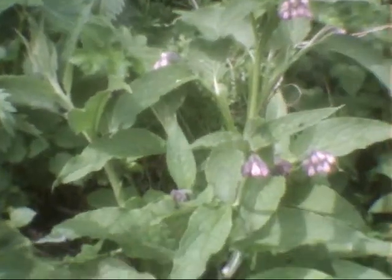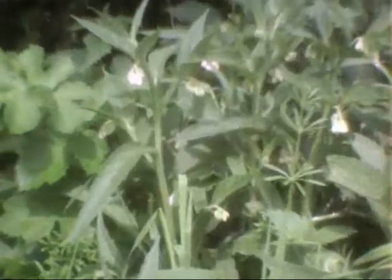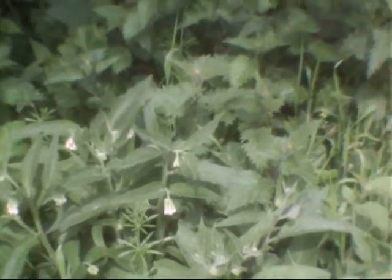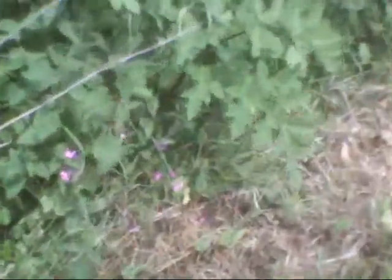This is comfrey — and that's a pink one. And there's another one here which is a white one. Very good for making comfrey tea liquid manure, and also apparently good for bees. And there's also a different sort of hogweed — I'm not very good on hogweeds. That looks like a bit of a giant hogweed, doesn't it?